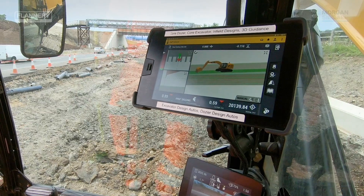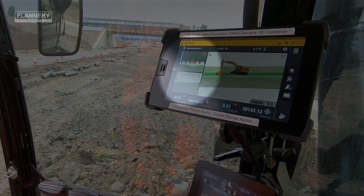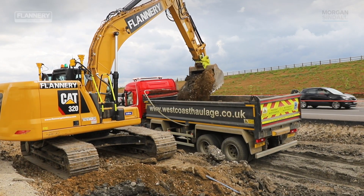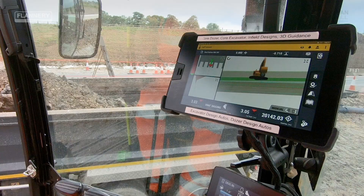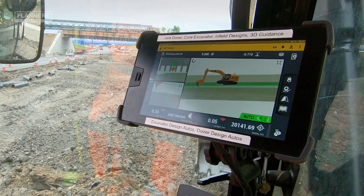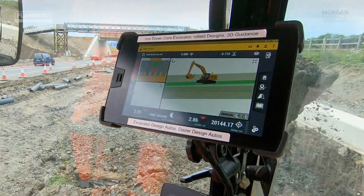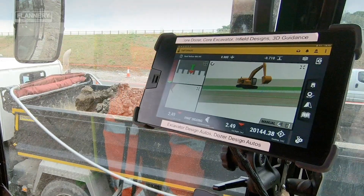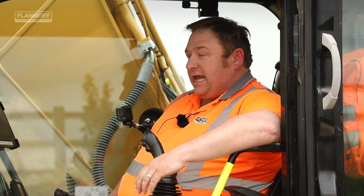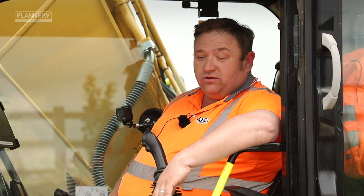You can see the closer you get down to your grade line, the bar on the side obviously indicates your grade and your trim. If we click her into auto now and pull her in, it takes the element of doubt out of it, because traditionally with normal GPS you have to physically still operate it within the lines to get your final trim. But with this having the auto function, it just completely takes that out — just pull one lever and it does the rest for you.